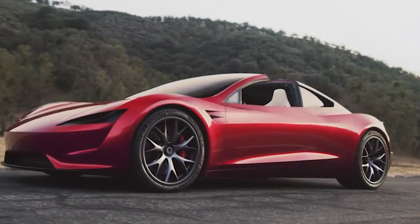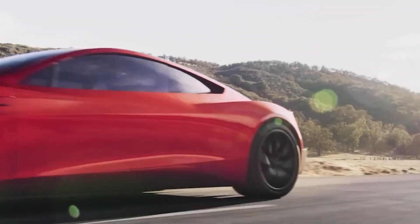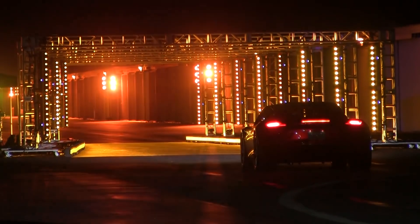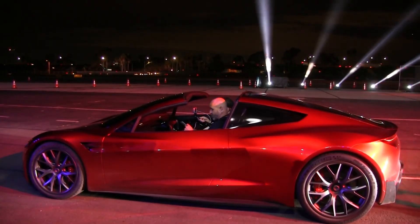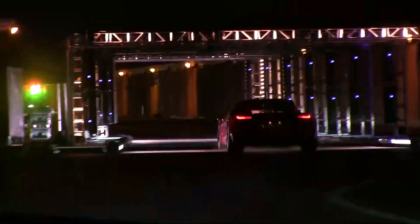Prepare to witness the future of speed and innovation as we unveil the next generation of automotive excellence. Introducing the Tesla Roadster 2.0, a marvel of engineering and design that redefines what it means to drive. With breathtaking acceleration that leaves supercars in the dust and a sleek futuristic aesthetic that commands attention, the Roadster 2.0 is more than just a car — it's a statement.